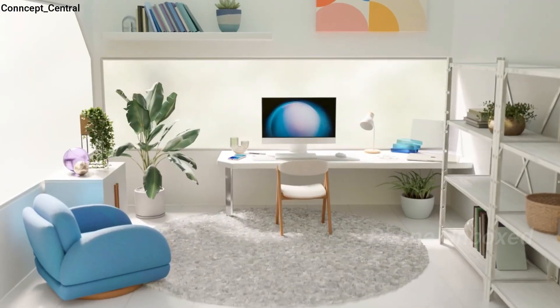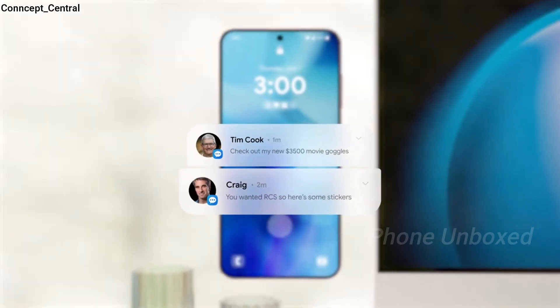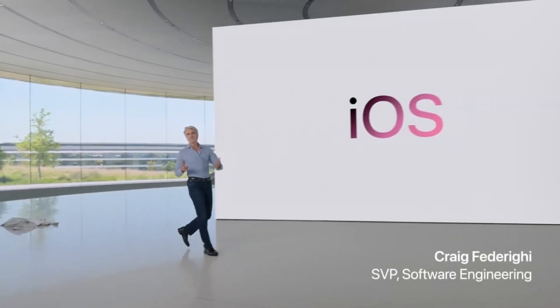Additionally, One UI 7 is expected to be the smoothest version yet, with a completely revamped animation system. Upon closer examination of the leaks, it becomes evident that Samsung is heavily drawing inspiration from Apple iOS.